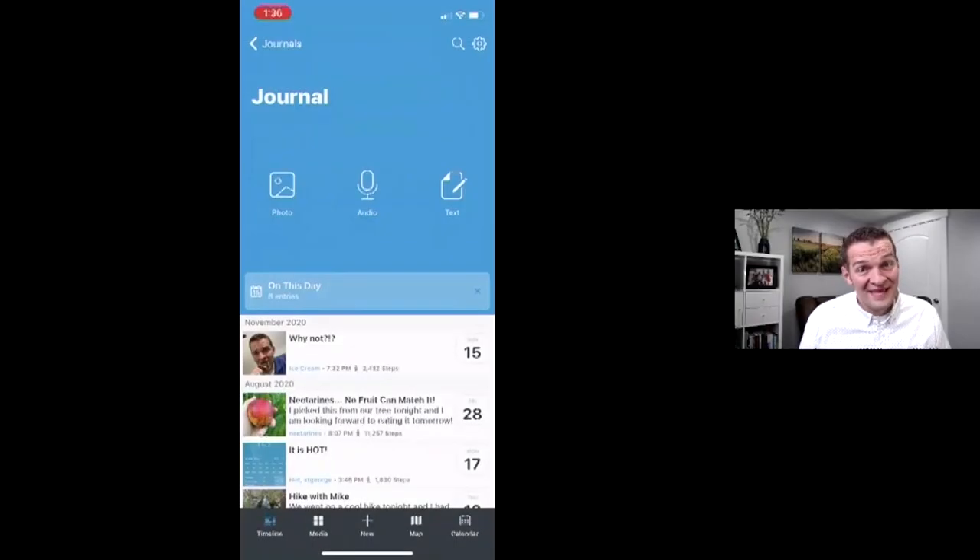All right, I've got my app up. Some really cool things to note: when you do a digital journal there are so many possibilities. We're going to talk about a couple of different apps you may explore or consider, and the ones I share with you all have a free version and a paid version. This particular one I'm using is Day One, and you can see on my screen here I have an entry — it says on this day there are eight entries.